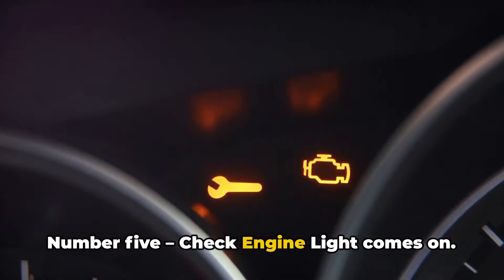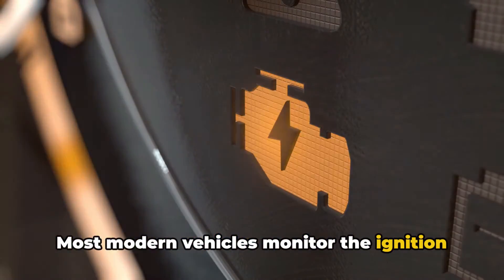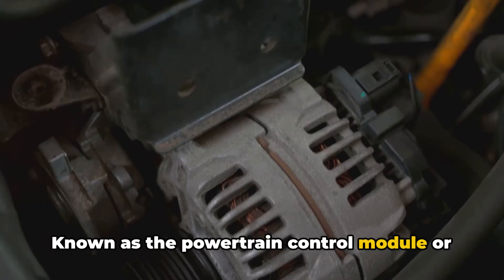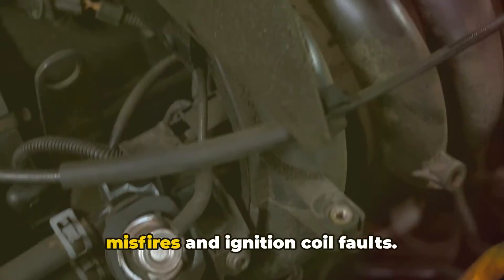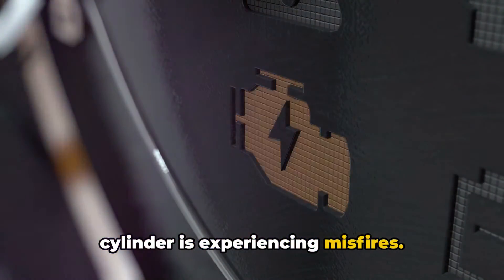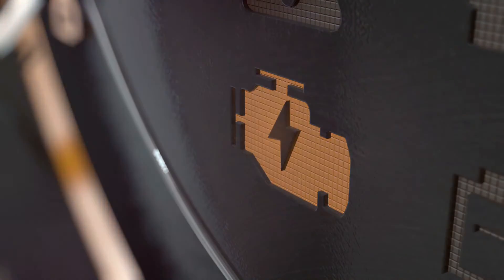Number five: check engine light comes on. Most modern vehicles monitor the ignition and other major systems with sensors connected to the onboard computer, known as the powertrain control module or PCM. It can detect issues like engine misfires and ignition coil faults. You'll likely see it trigger error codes like P0300, P0301, P0302, indicating which cylinder is experiencing misfires.